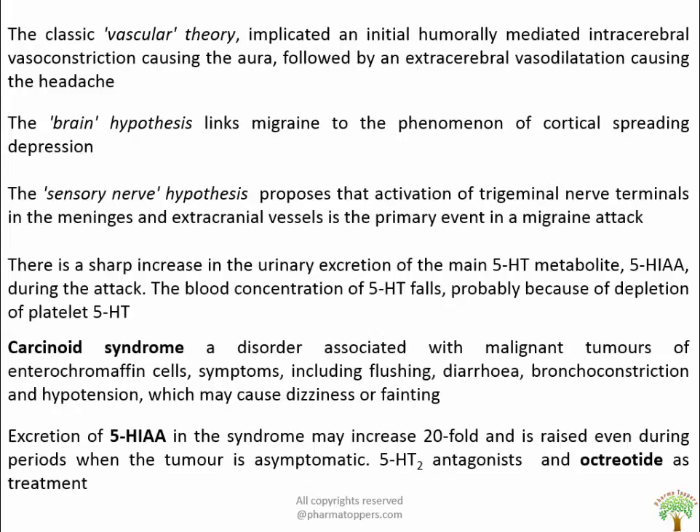Animal models of migraine include applying KCl topically and using capsaicin, which causes migraine through release of CGRP peptide, activating pain receptors. During a migraine attack there is a sharp increase in urinary excretion of the 5-HT metabolite 5-HIAA. Blood concentration of 5-HT falls, probably due to depletion of platelets of 5-HT.